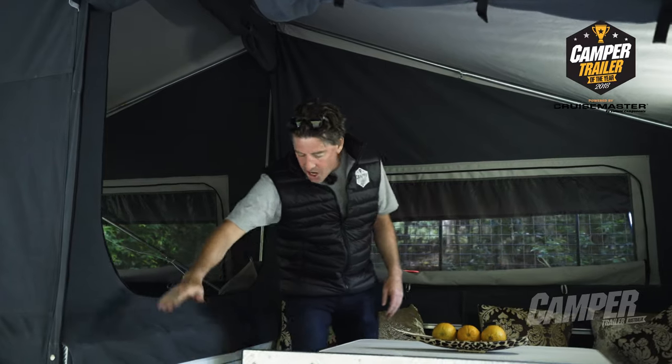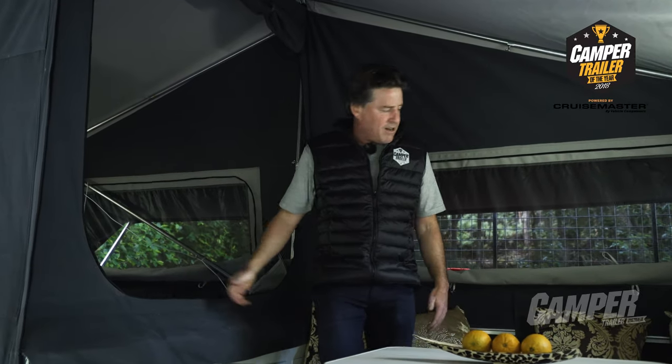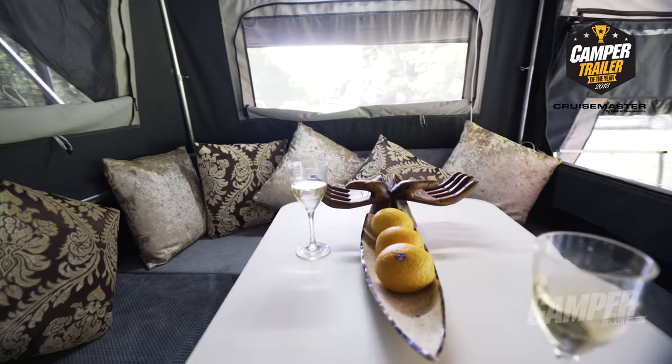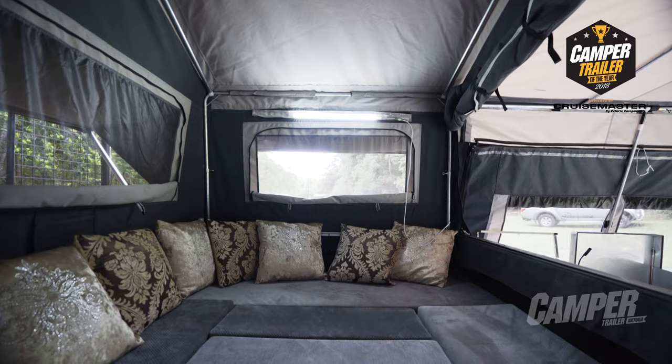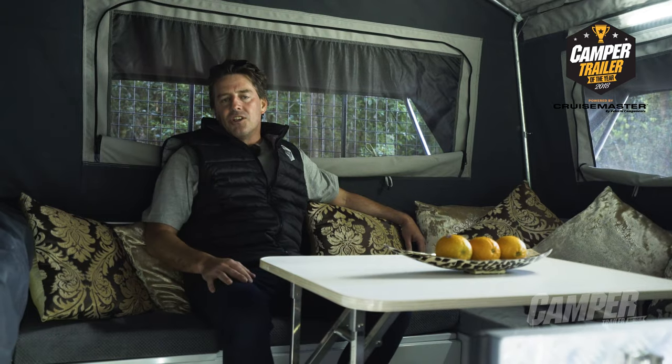Stepping up into the saloon area, there's loads of storage under the queen size bed. It's a beautifully appointed little saloon with lots of room, head height, and storage — very comfortable. But let's see what the judges have to say.